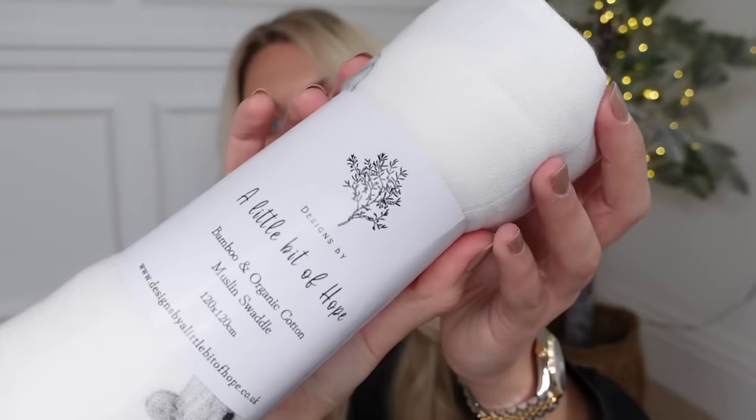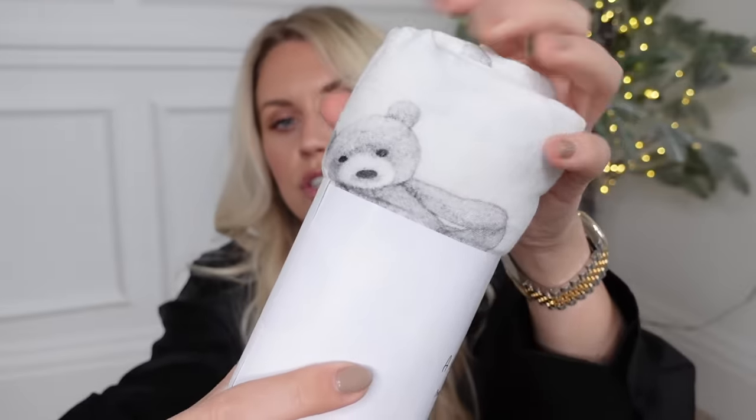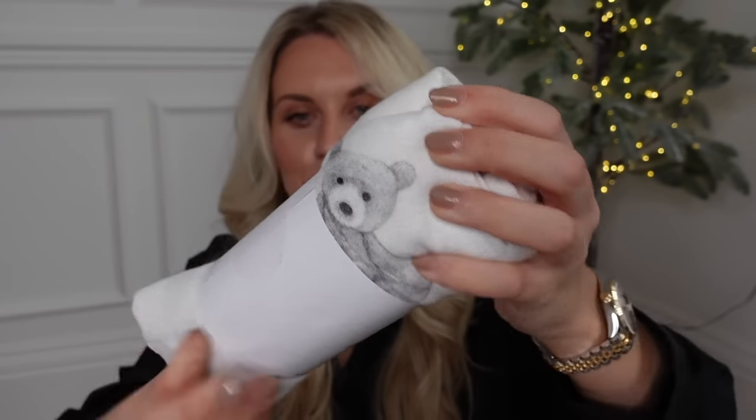Another small business here - this is called Designs by A Little Bit of Hope, actually recommended by a few of you. It would be perfect for any new mums out there. I've got a muslin swaddle with gorgeous teddy bears - it is so soft. I'm going to keep this wrapped up for a friend, but honestly it's adorable.